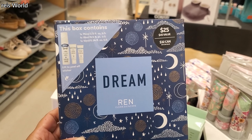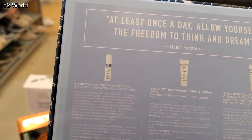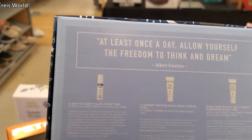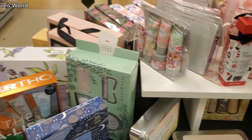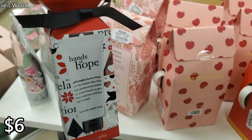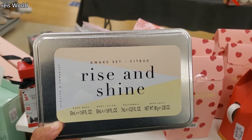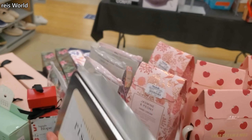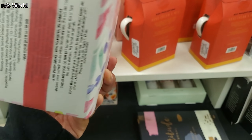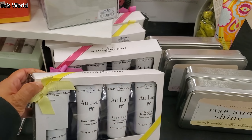And only $35, so not bad. Dream — what do you get? $25 value. Let me see — pillow spray, night cream, and a cleansing balm to help you go to bed at night. Hands of Hope, we have Philosophy and Vibe 99 for $6. Put that on a Christmas tree. Rise and Shine — you get body wash, body lotion, rollerball, and bath salt.